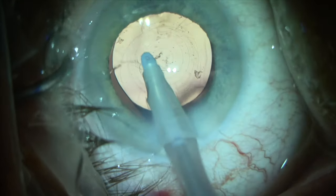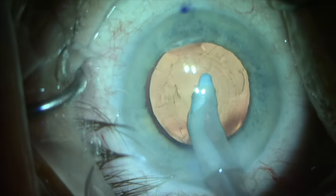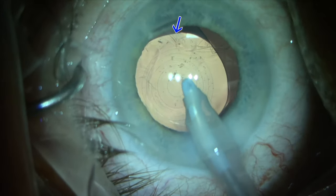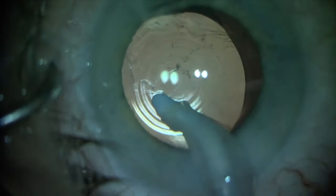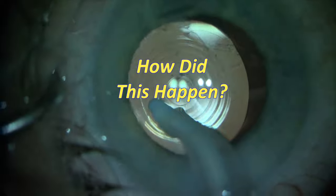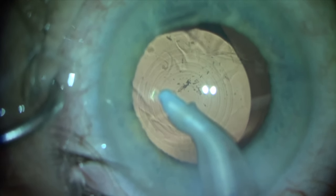We then proceed to remove the viscoelastic from in front of the PanOptix lens, then rotate the lens about 20 degrees clockwise — when out of nowhere, we see an opening in the posterior capsule at one o'clock. The capsule opening is identified immediately. I think to myself: how did this happen? I stop and assess the situation, then think: if the capsule is open, the PanOptix lens will not likely remain centered over the long term.